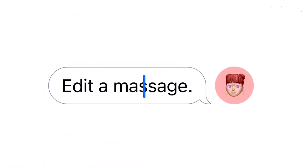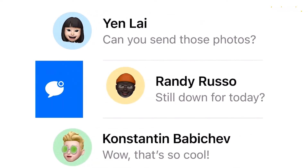Updates to messages make it possible to edit, undo send, and mark conversations as unread, making it even easier to stay connected.